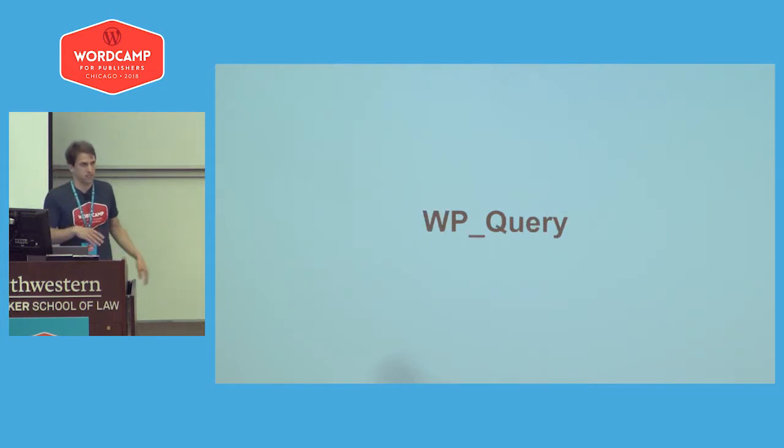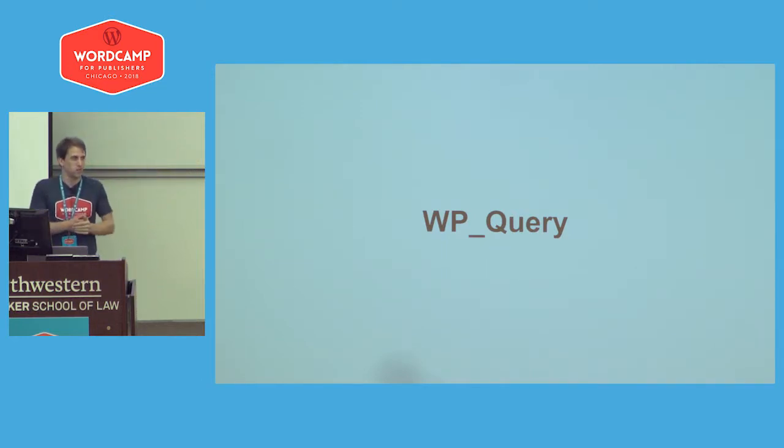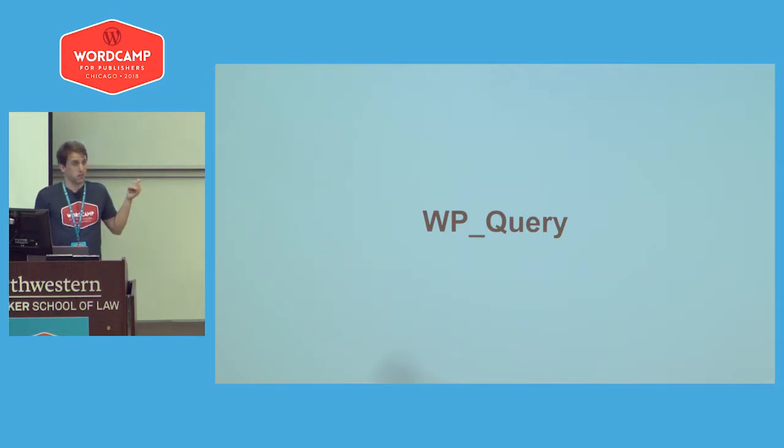There's also the awesome WP Query. Your home page is probably running this right now — loading the most recent articles. You can actually cache everything that's happening in WP Query so that you don't have to run this on every single page load.